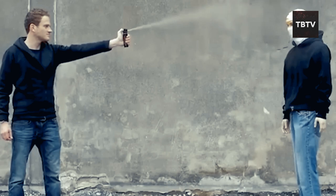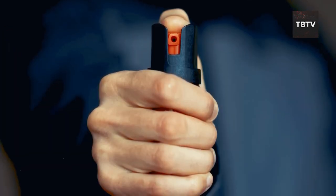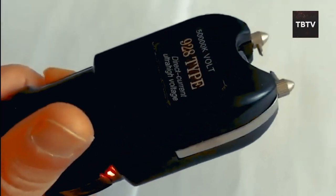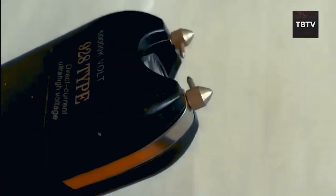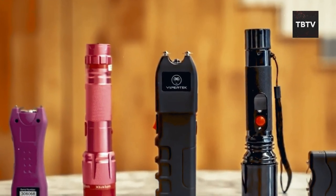Unfortunately, pepper spray is becoming illegal in some parts of the world. It's always best to check your local regulations before carrying any self-defense tool. If pepper spray isn't available in your area, consider a stun gun — they use high-voltage electricity to temporarily disable an attacker and come in various sizes with features like built-in lights and rechargeable batteries.